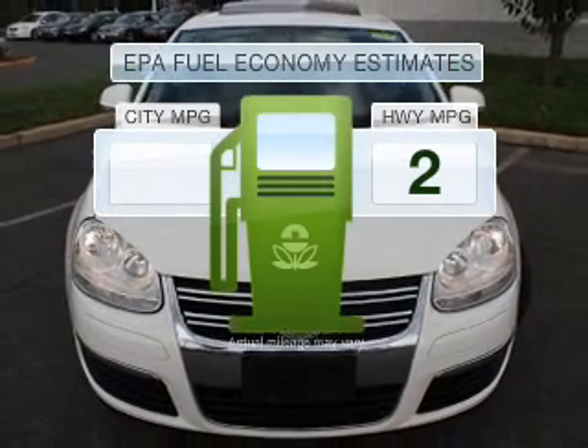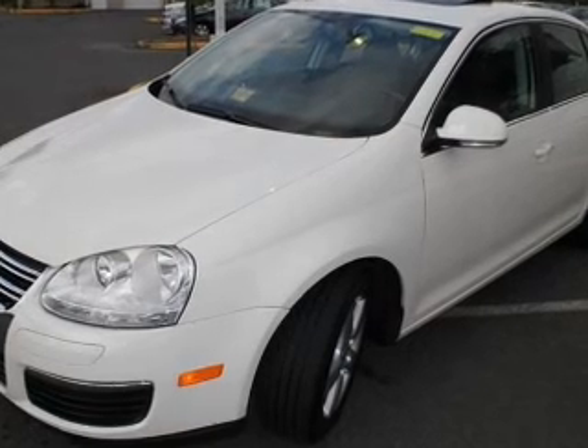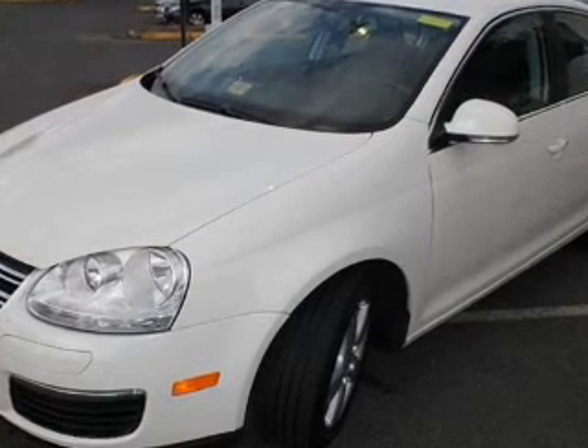In the city or on the highway, you'll spend less time at the pump with this fuel-efficient vehicle, featuring a reliable engine connected to a smooth-shifting transmission.